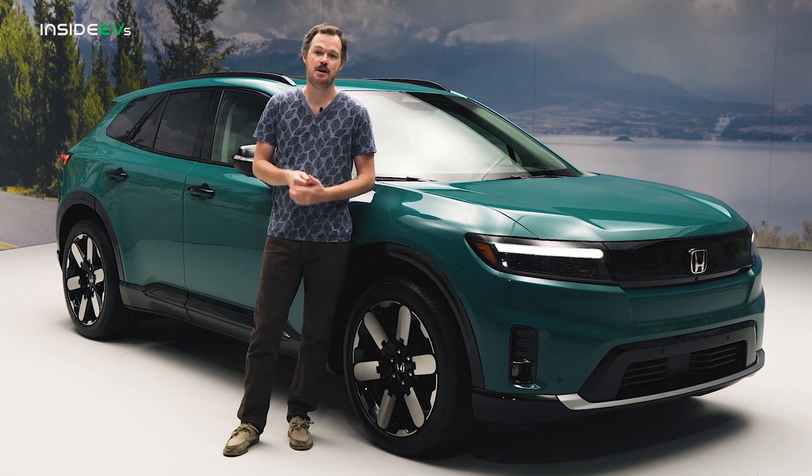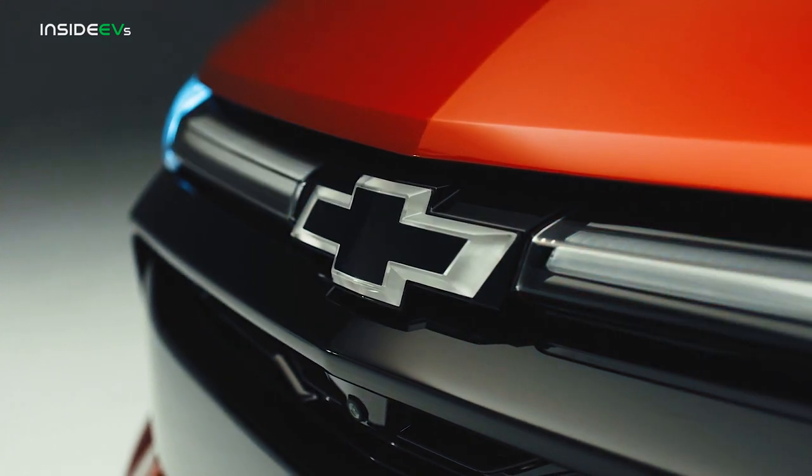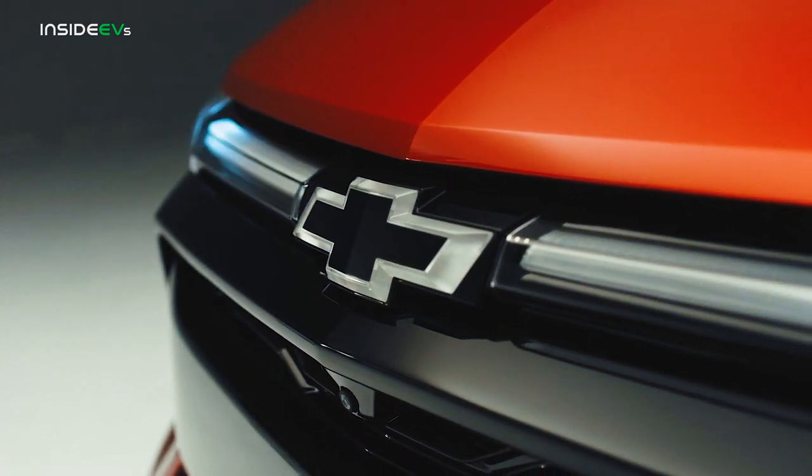The Prologue has the exact same wheelbase as the Chevrolet Blazer EV, and that's not a coincidence because this car rides on GM's Ultium platform. In spite of that similarity, the Prologue could not look more different from the edgy and aggressive Blazer.